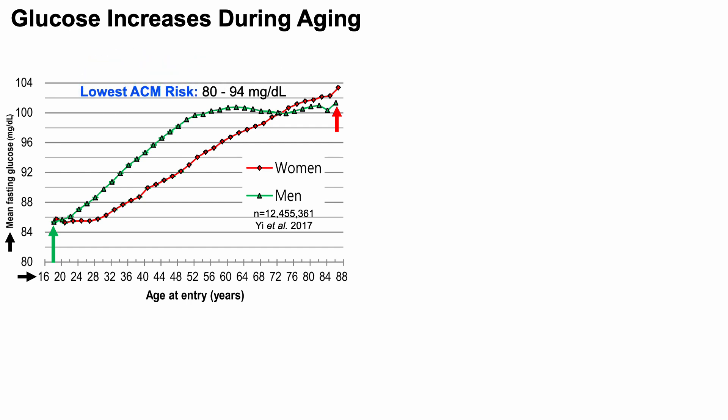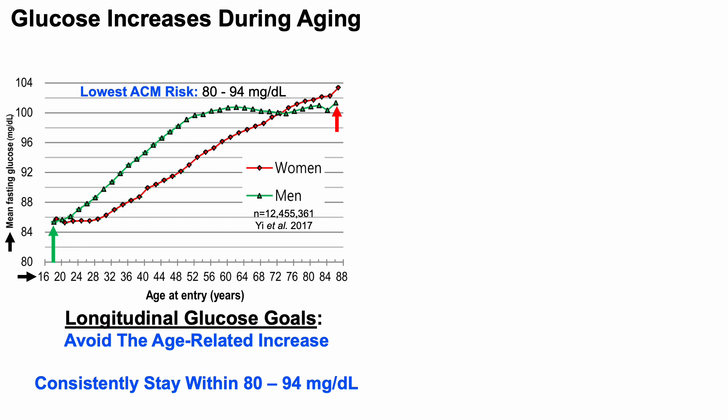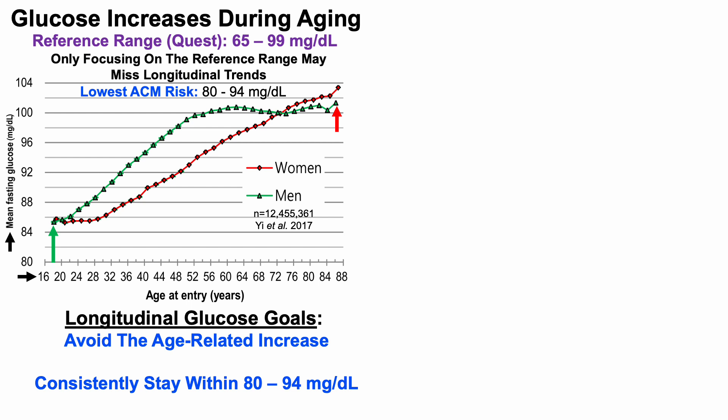From that same study, lowest all-cause mortality risk was identified at 80 to 94 mg/dL. Our longitudinal glucose goals are to avoid the age-related increase and consistently stay within that 80 to 94 mg/dL range. Note that the reference range from Quest Lab is 65 to 99 mg/dL — if we only focused on that, we may miss these longitudinal trends.